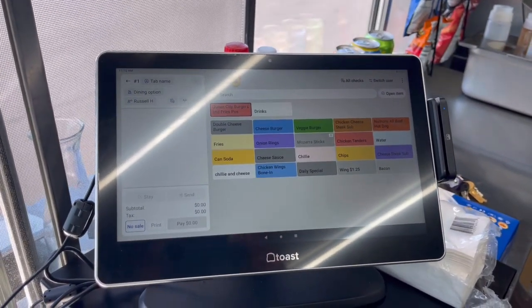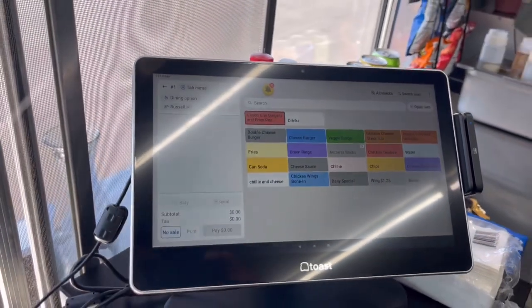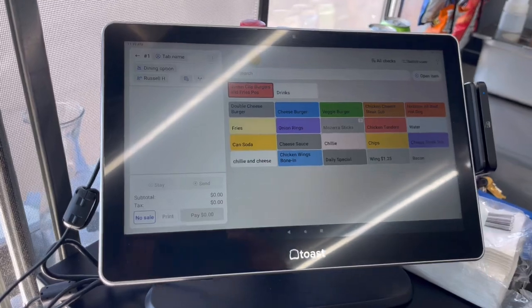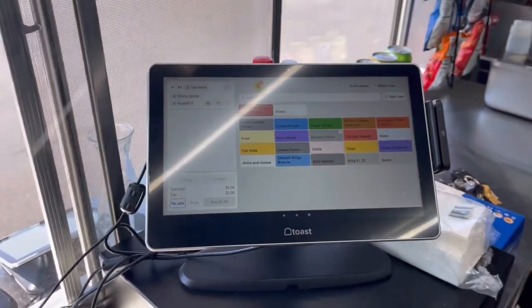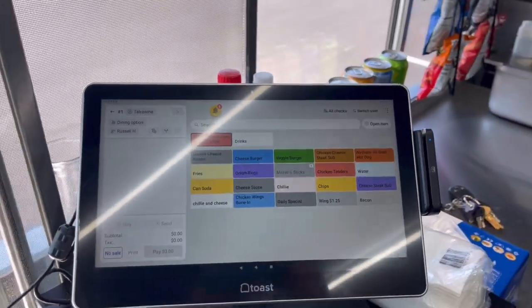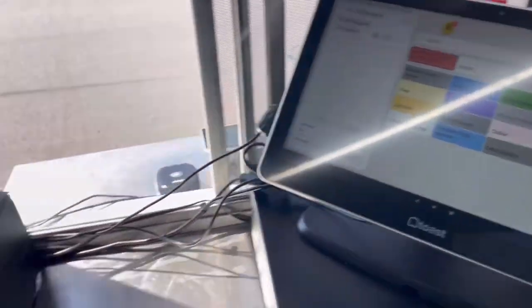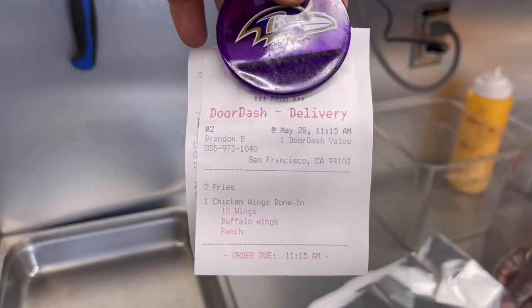So we have the Toast POS system, and we integrated our DoorDash with our Toast. We're actually in the DoorDash right now, and I'll add a picture of what my DoorDash looks like. But as soon as orders come across, they automatically print out — and they look just like that.